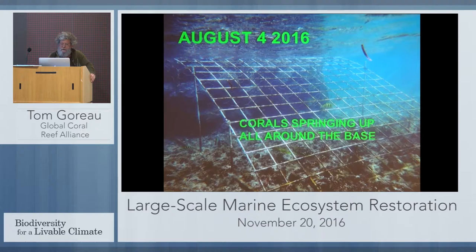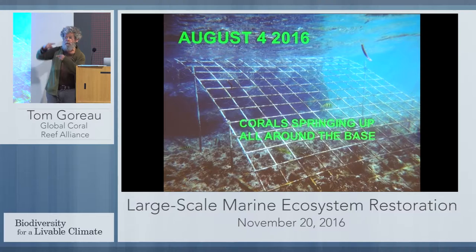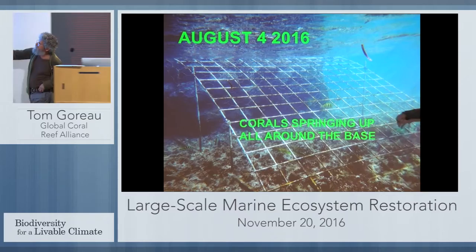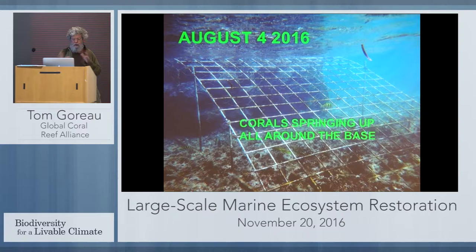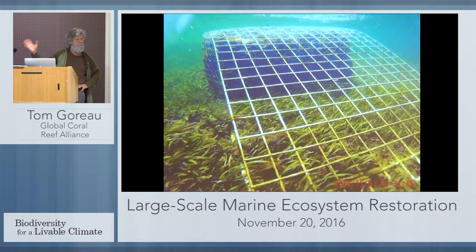This is one of our structures — just steel mesh. We can see corals springing up all around the base. We put these in in January and we've got corals growing all over the bases now. At low tide the water level is about here, so the lower part is always in the water. We've got a lot of fish, rocks covered with barnacles, clams and other things moving in, and a seagrass bed growing like mad all around it.